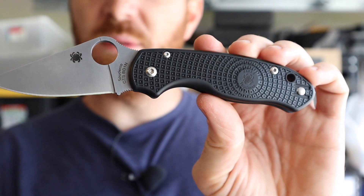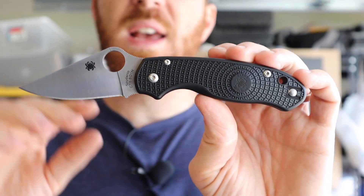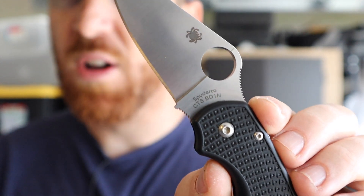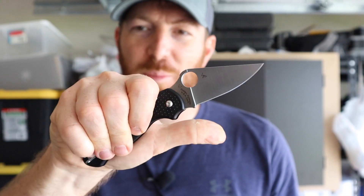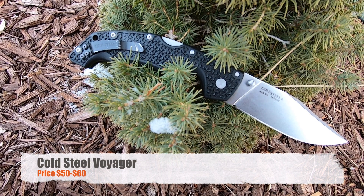They put their wire pocket clip on the Para 3 Lightweight — a deep-ride, ambidextrous clip that I love on my Manix 2 and consider one of my favorite pocket clips from any manufacturer. On top of that, they upgraded the steel from CTS BD-1 to CTS BD-1N with edge testing, which is way better in edge retention than standard BD-1 and actually surpasses VG-10 like on the Delica 4. When you consider the blade steel, the price point, the upgraded handle ergonomics, and the wire pocket clip, it's a really fun, fast, lightweight EDC blade under $100.